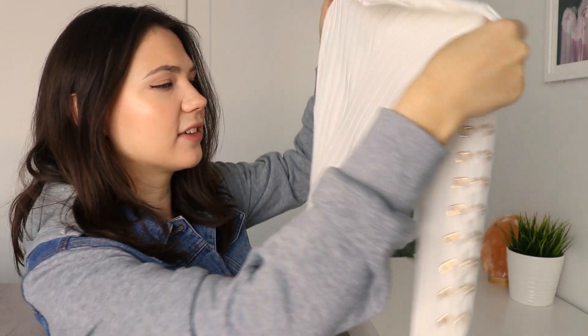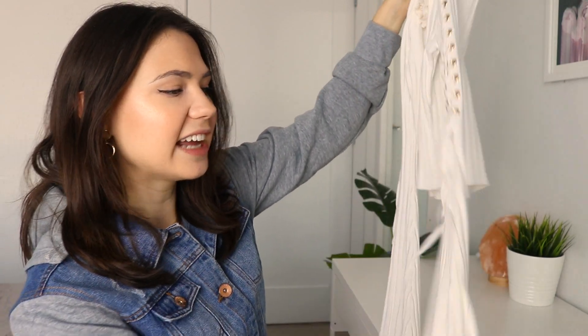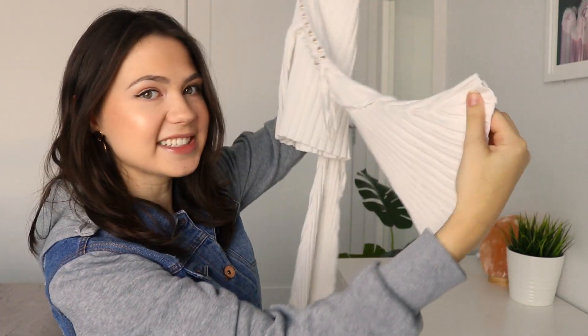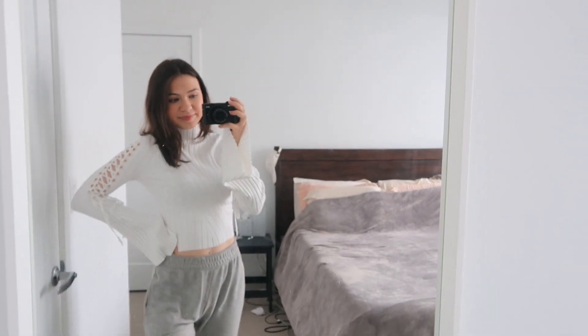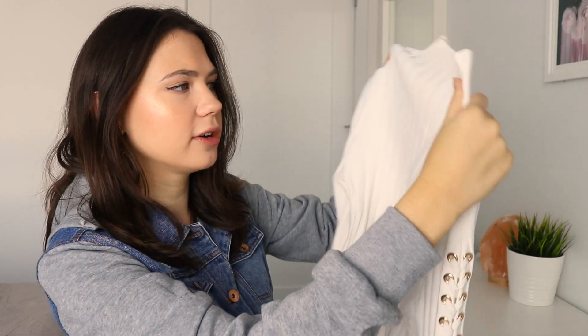Next up we have this cool, out-there top — I don't own anything like this, so I'm really excited to wear it. It's very different from what I would usually buy. It's a long sleeve with a cool lace-up detailing on the sides, and the sleeves are huge but honestly it's just such a vibe. It also has a turtleneck and is made of a thicker material, which is really nice for winter, especially for going out since it'll definitely keep you warm.